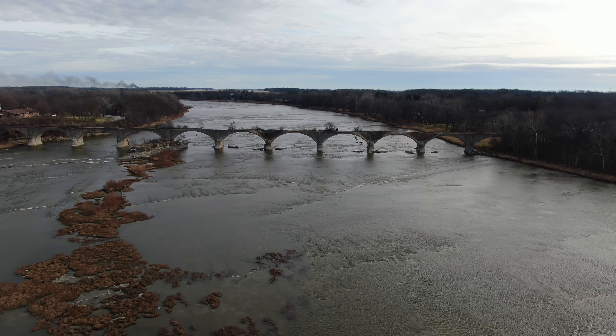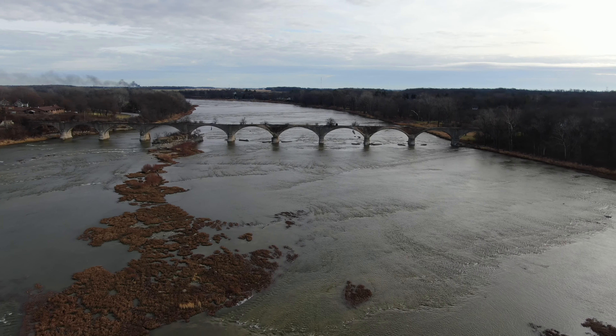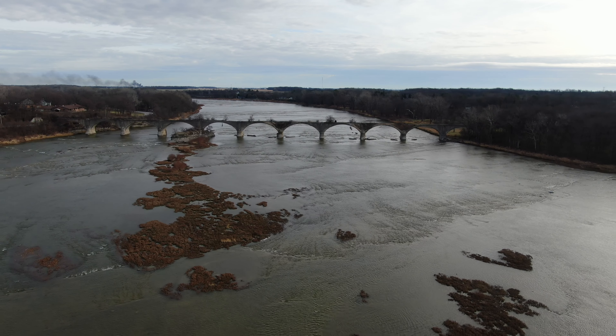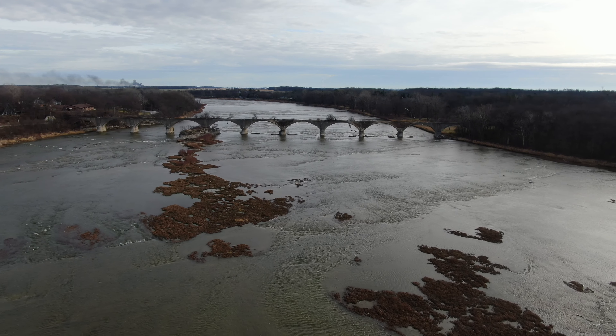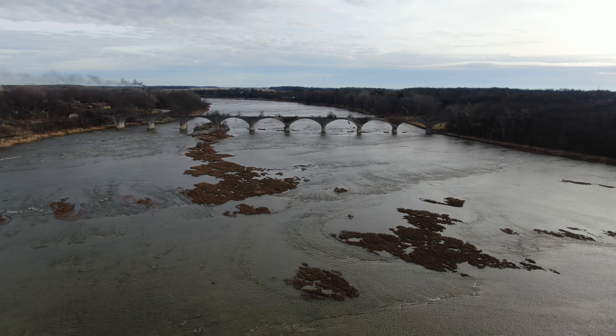So this is the Interurban Bridge, the Ohio Electric Railroad Bridge, and Rocher de Bout. I hope you guys liked this video and liked the drone footage. If you did, please give it a thumbs up and please subscribe. I will see you guys next time with a brand new video. Thank you.